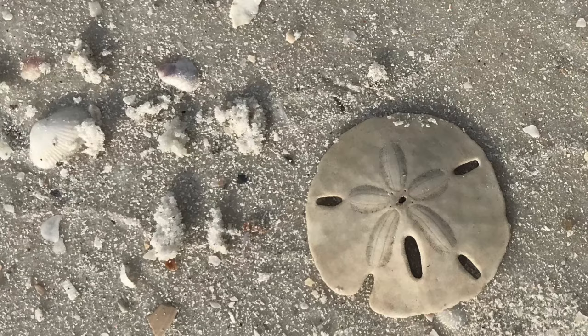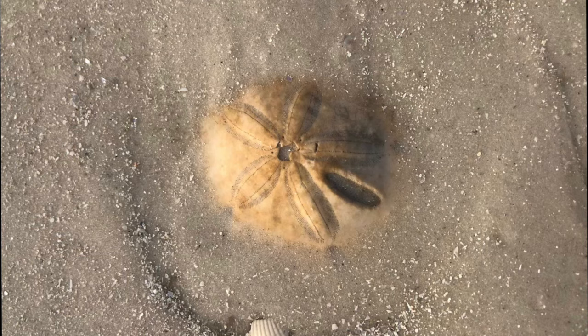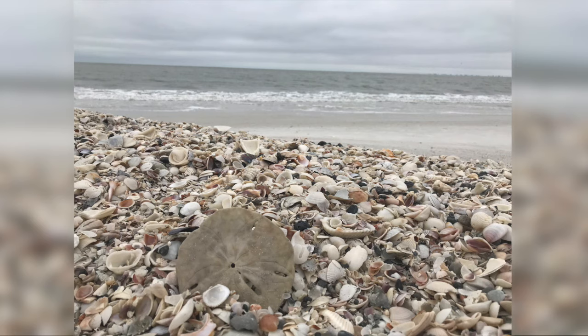Where did sand dollars get their name? Well, I'm glad you asked. People thought the skeletal remains, called the test, resembled silver coin currency, which is how the name sand dollar came about, according to the Sanibel Sea School down here in Southwest Florida.